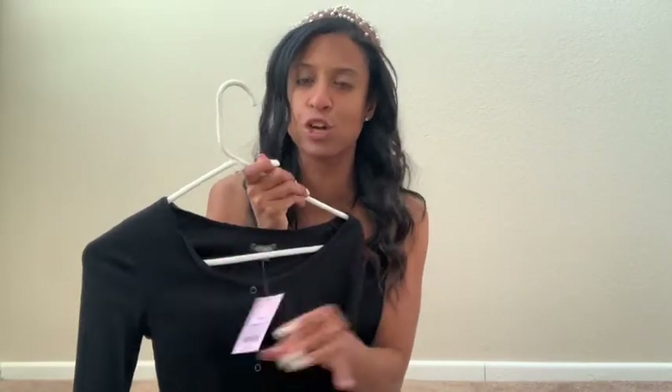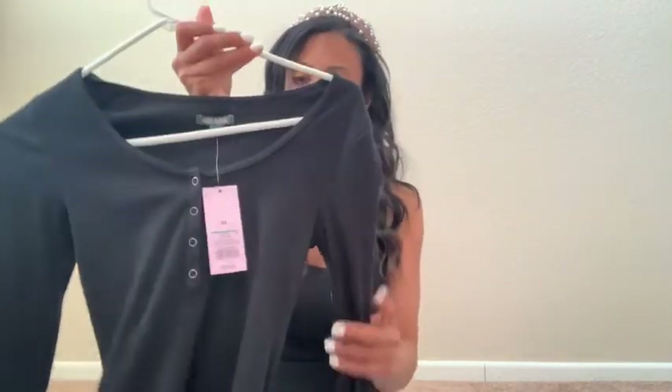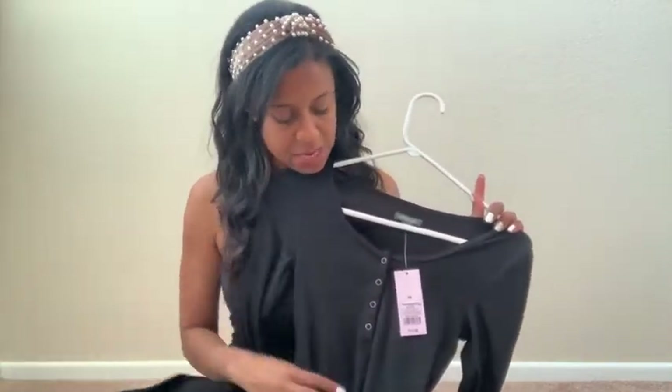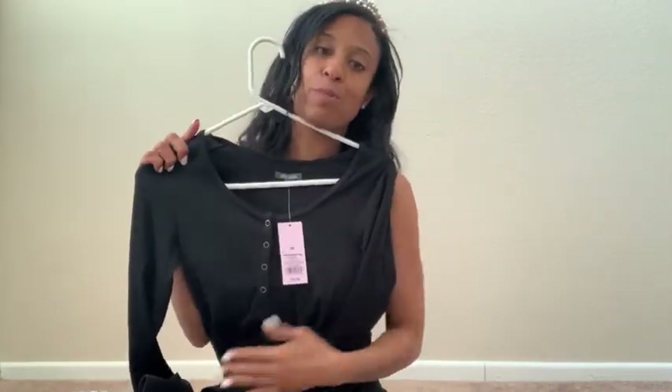The next thing I picked up from Target — this shirt still has a tag on it. I love their Wild Fable line and this shirt was $12, and they also have 30% off all of their Wild Fable clothing. It's a long sleeve, really fitted top. I'm a completely basic girl but I like to style things to make them look really cute. It's a cute top — it has those little buttons, it's kind of a Henley, which is really adorable and it fits close to the body.